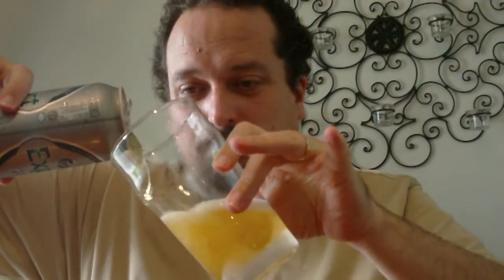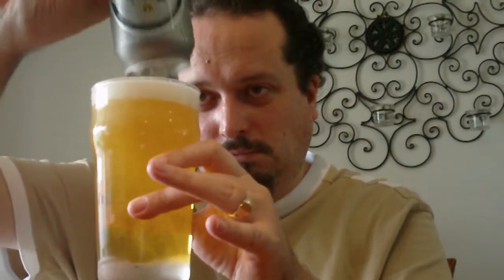Alright, I shall pour it out into a nice ice-cold pint glass. There we go — a nice pour there. Let's make an assessment of the appearance. The appearance is a very pale golden color, very transparent, and very carbonated. Got just a little over a finger of head there — a nice white frothy head.